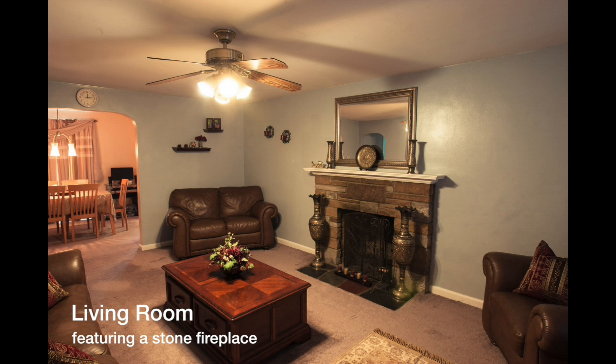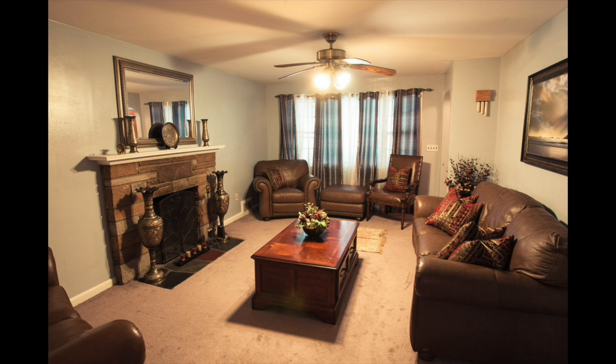Open the door and you'll find the centerpiece of this beautiful home: a large living room highlighted by a wood-burning fireplace surrounded by stone. Relaxing evenings with a good book awaits.